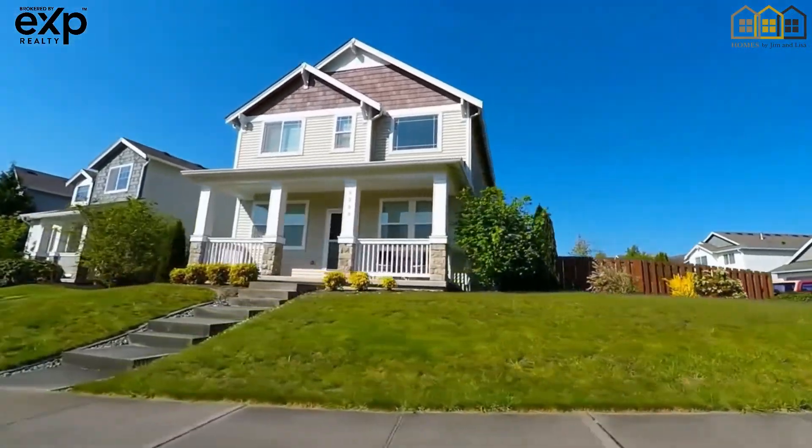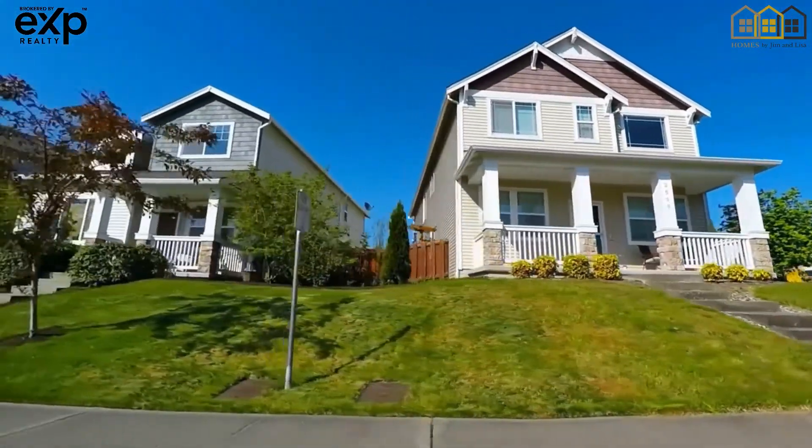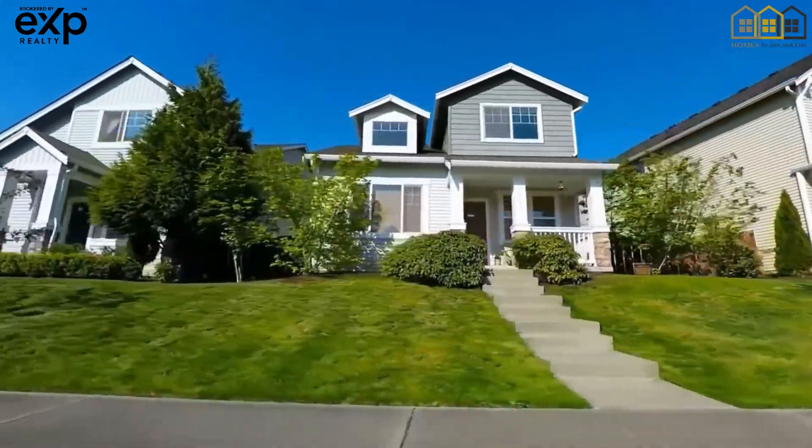Next is size and age. If two homes are in a similar location, we now check out both the square footage and the age of the home. On one street, you can have as much as a 10 to 15 year difference in the ages of the homes and just as much difference in size. When scrolling through listings, always look for the year the homes were built and be sure to check out the data on price per square foot.